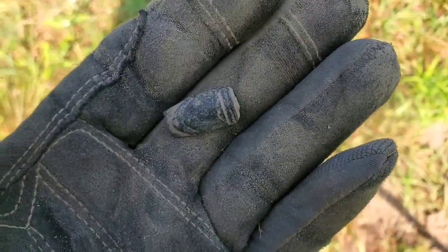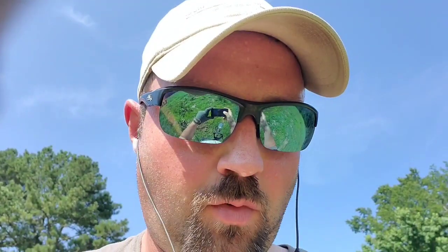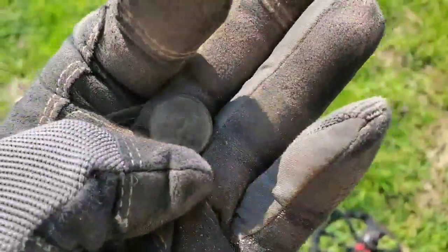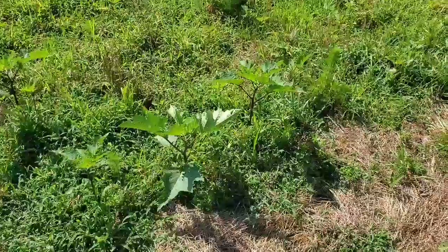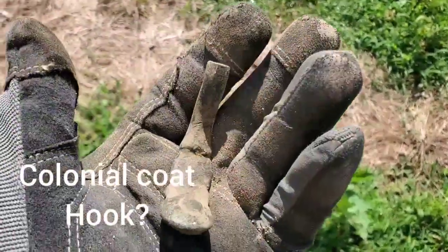Looks like a little bit of fancy on it — maybe from a buckle or something off of a musket. I have no idea. Next target is a wheatie — I think it's like 1913, so at least it's an early one. The soil seems to be fairly kind here. Also got a pretty cool target — not exactly sure what it is, leaning towards some kind of coat hook or something fancy. Looks old though.